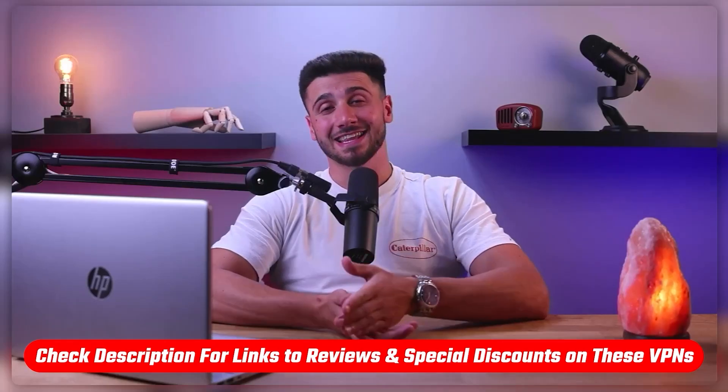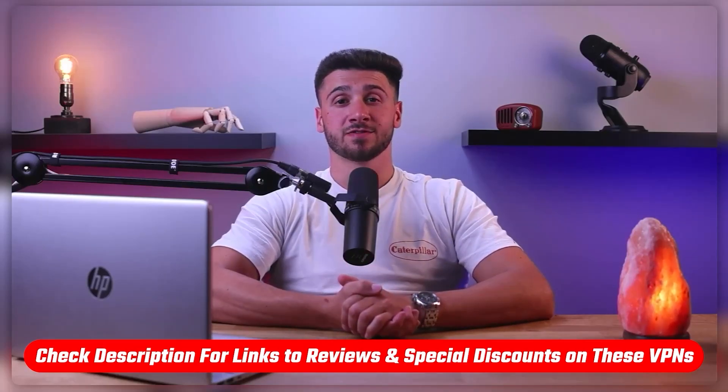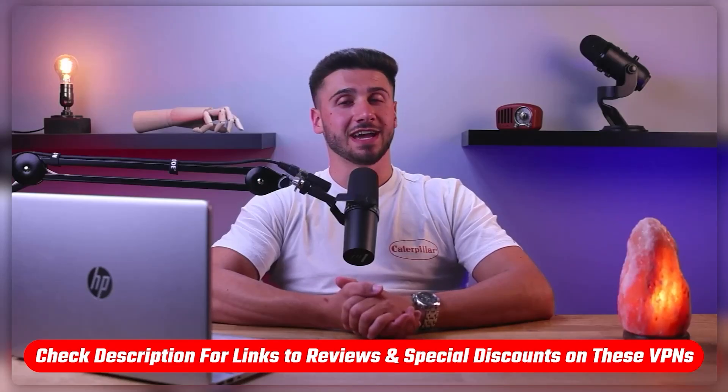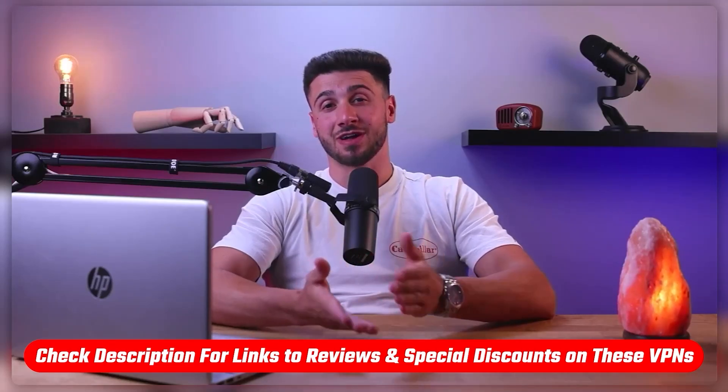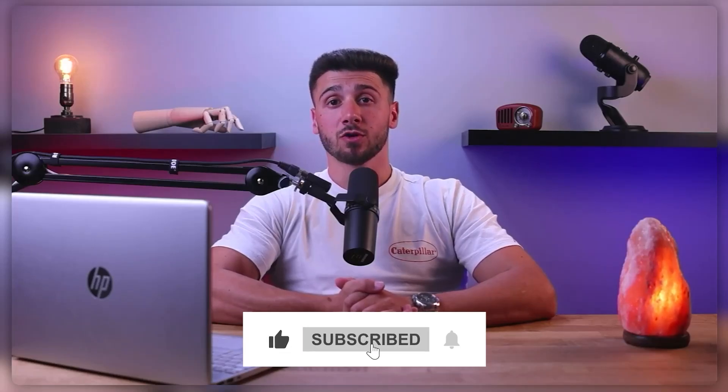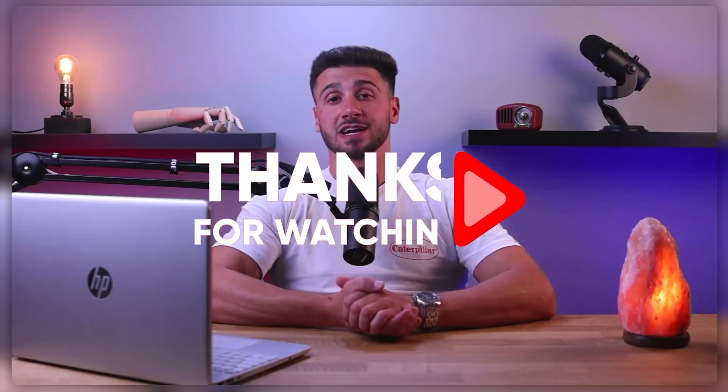So that's it for this video. If you're interested in any of these VPNs, you'll find links to pricing and discounts as well as in-depth reviews in the description down below. Feel free to comment below if you have any questions, and like and subscribe if you found this video helpful or want to stay up to date with future videos. Thank you so much for watching and I'll see you guys in the next one.